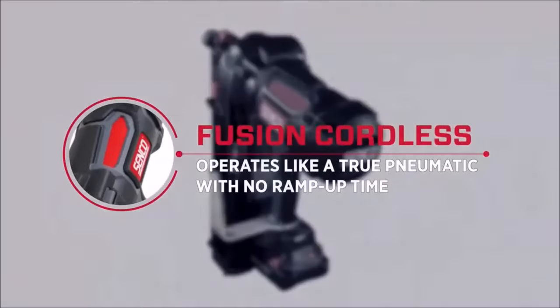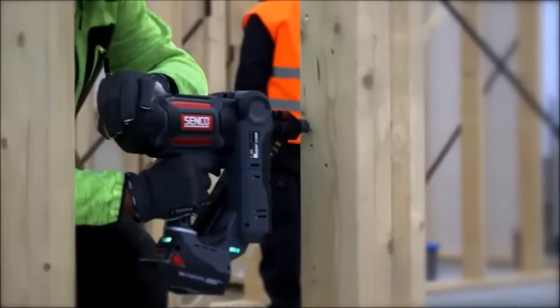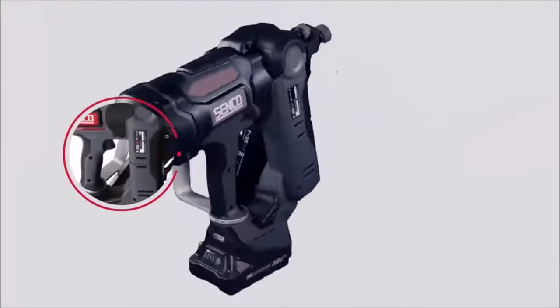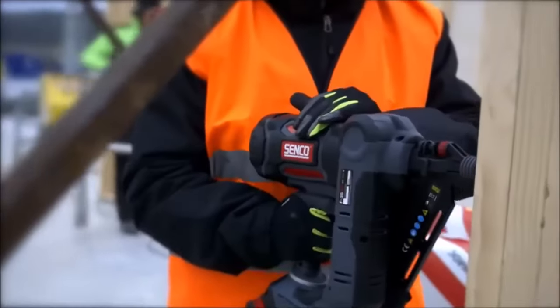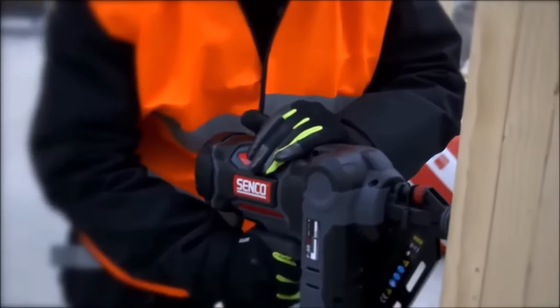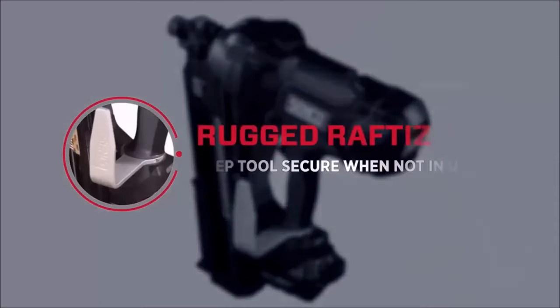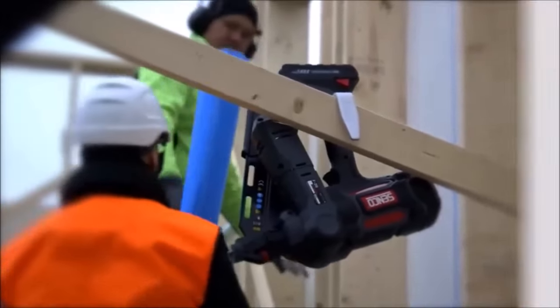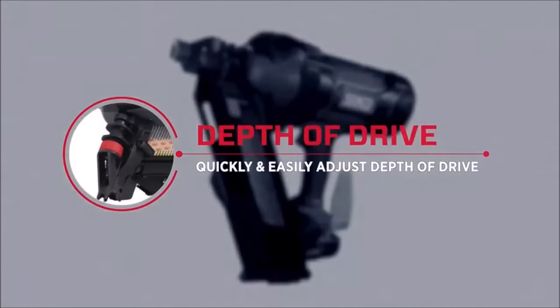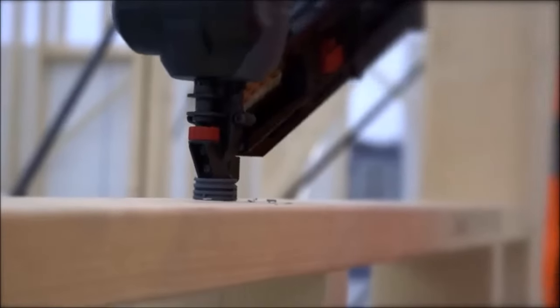Number 6. The Senko Fusion F-35XP framing nailer is a cutting-edge tool that combines the convenience of cordless operation with the performance of pneumatic technology. With Fusion cordless air power technology, this framing nailer delivers true pneumatic performance without any ramp-up time, ensuring efficient and reliable operation. Equipped with the power to drive 3.5-inch by 0.148-inch nails into engineered lumber, the F-35XP handles tough framing tasks with ease. Its tool-free depth adjustment feature allows for consistent flush or countersunk drives, ensuring professional quality results every time.